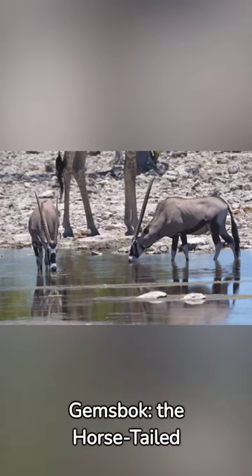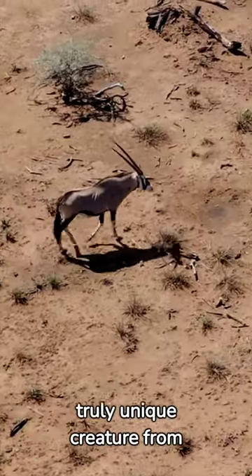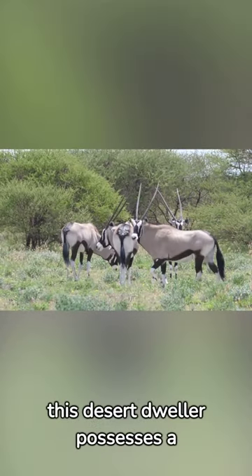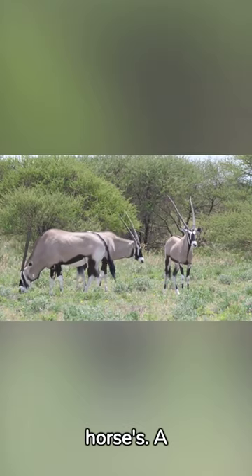Unravel the mysteries of the Gemsbok, the horse-tailed marvel. Meet the Gemsbok, a truly unique creature from Africa's heartland, known for its peculiar horse-like tail. Despite its ox-like size, this desert dweller possesses a tail strikingly similar to a horse's — a rarity among antelopes.